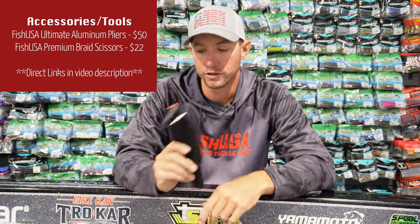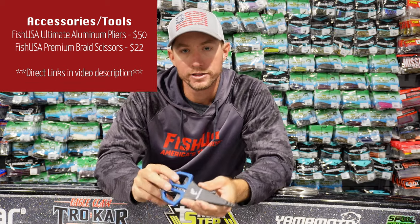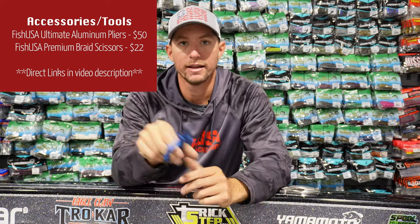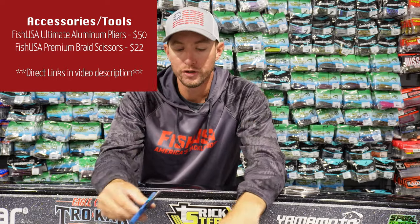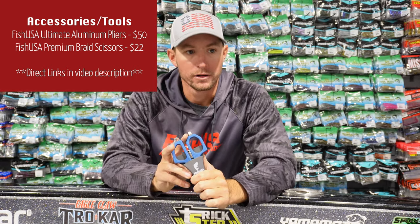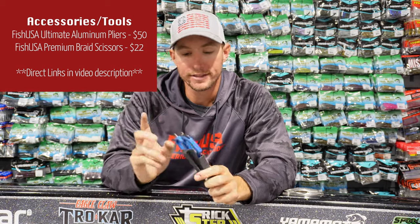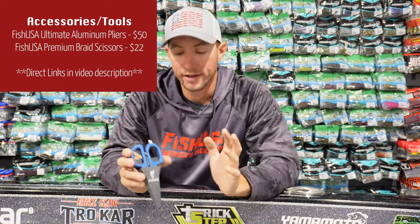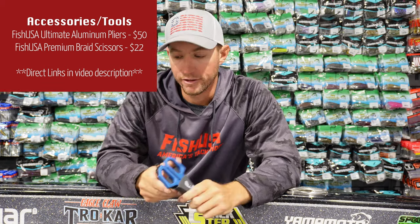Going along with that is the FishUSA Braid Scissors. Maybe you already have a good set of pliers and just need a good pair of scissors. These are made for cutting braid but will cut through any line like butter. I've had a pair in my boat for going on three years now and they have not rusted or worn down — they've been excellent. It's basically a one-time buy and a great stocking stuffer since they're pretty cheap.